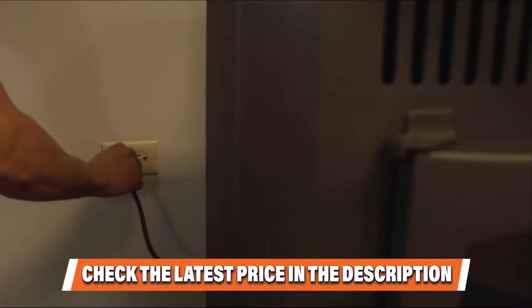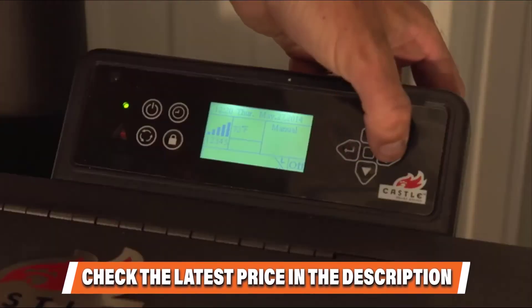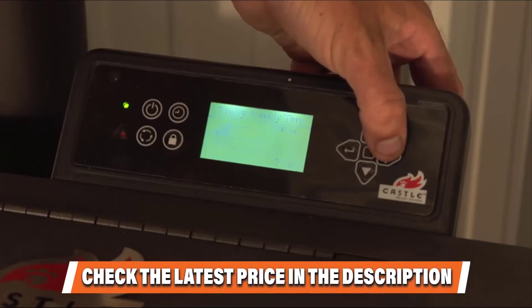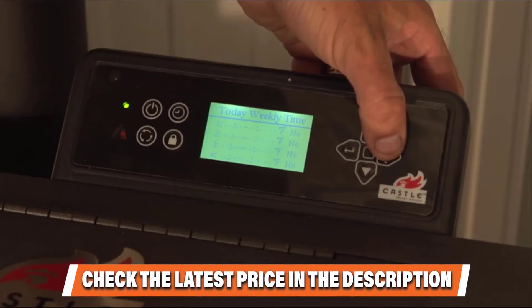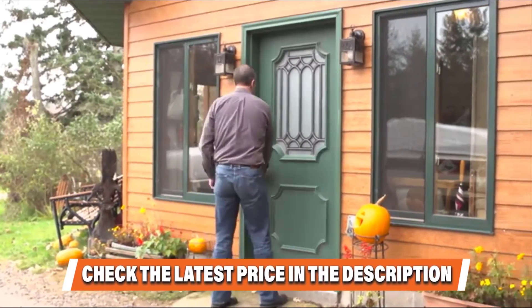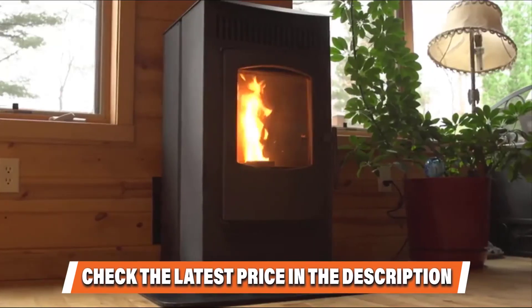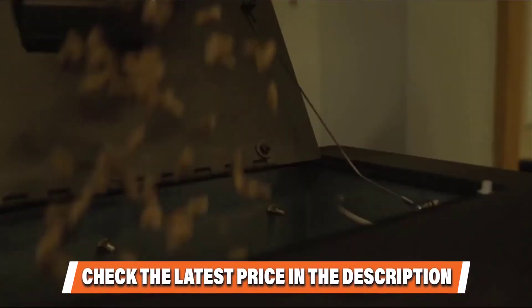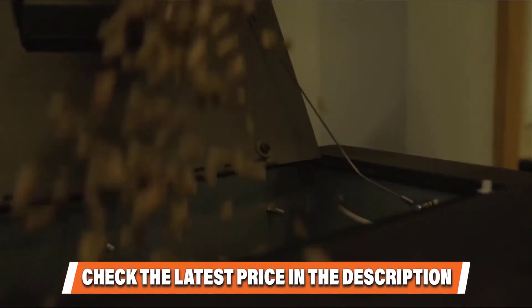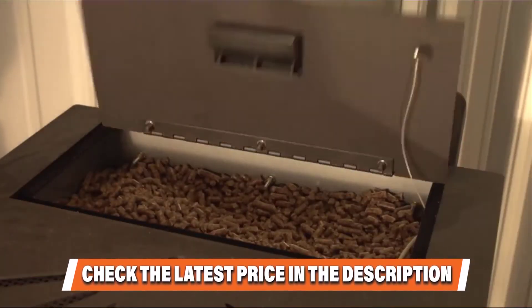The stove exceeds 2020 EPA certification standards, so you know it will reduce your carbon footprint for years without contributing to pollution, as the wood pellets burn virtually clean leaving minimal ash byproducts. Everything from the color to the design is attractive, including easy cleanup — you'll only need to vacuum or sweep out your stove once every four days, giving you much more time to relax and enjoy your company instead of tending to the fire.